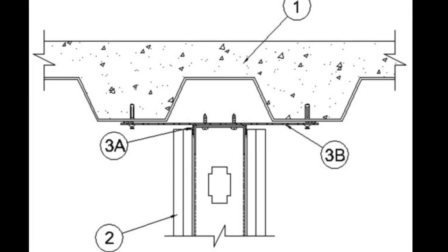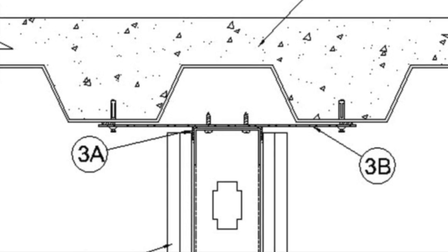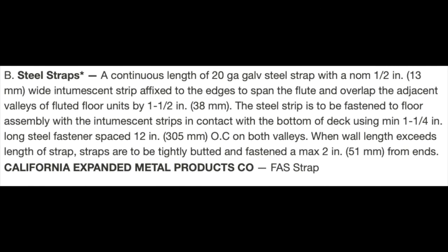Here's what the CAD detail will look like when the top track is smack in the center of the flute. Items 1 and 2 are the same as we've seen in previous details, so we'll focus on items 3A and 3B — but we're going to take it backwards. 3B is a device called Fast Strap. It's a 20 gauge galvanized steel strap that will run continuously along the flutes. It has an intumescent strip that needs to be installed against the deck, and it'll span the flute so that the top track can be secured to the Fast Strap. The Fast Strap is secured to the deck with inch and a quarter fasteners spaced 12 inches on center on each of the two valleys of the deck. The segments have to be tightly butted, and the fastener needs to be within two inches of the end — otherwise the intumescent strip could expand and push the plate out of place. By fastening it two inches from the edge, you eliminate this risk.